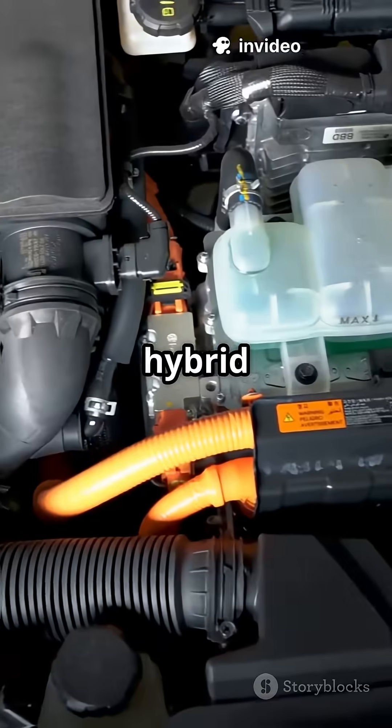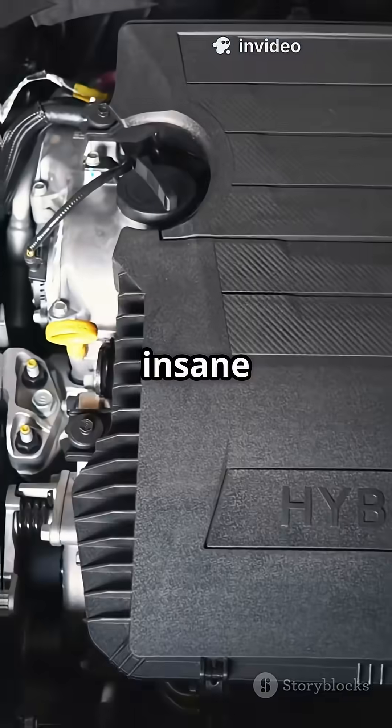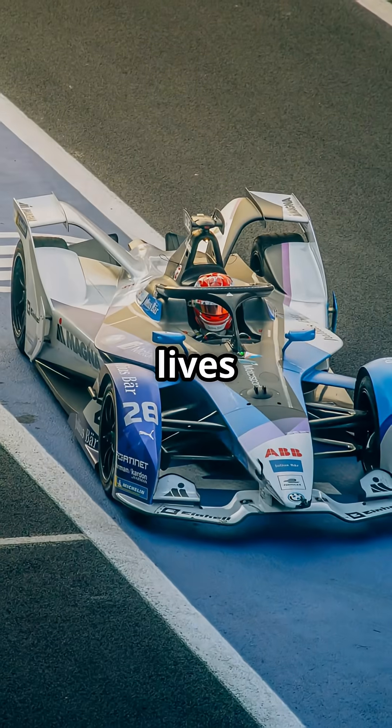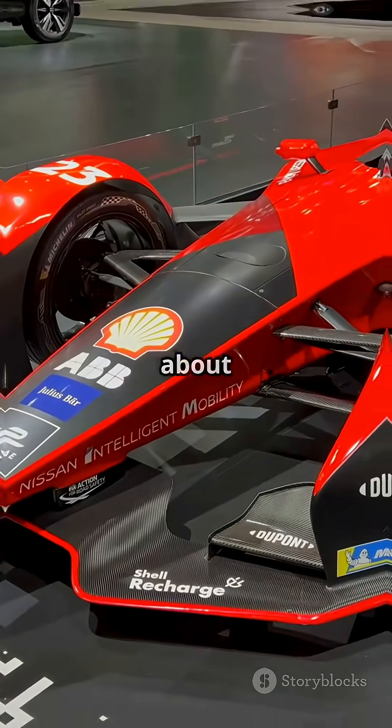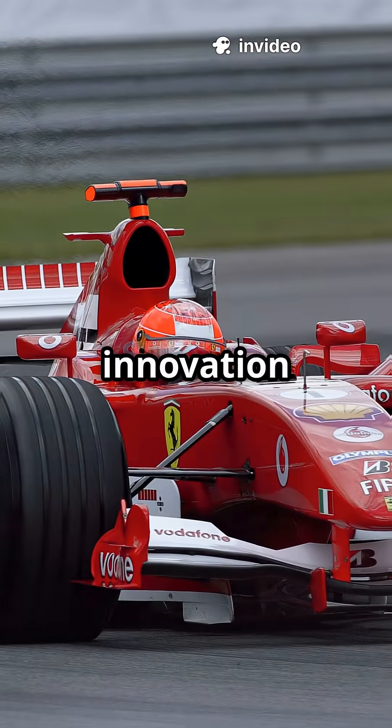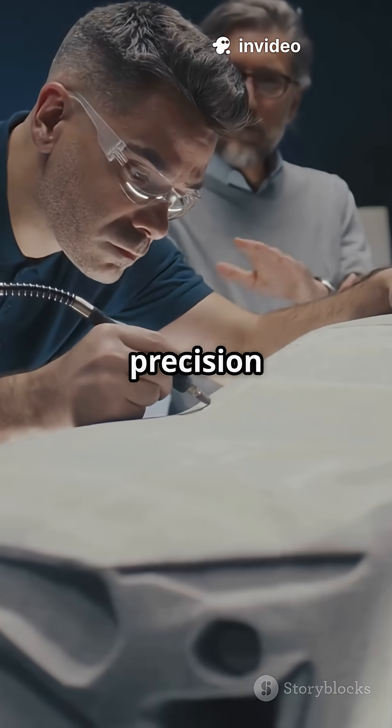By the 2010s, hybrid engines blended insane power with cutting-edge tech. Safety also stepped up — enter the halo system, saving lives and proving F1 is as much about brains as bravery. Now, today's F1 machines are pure innovation: groundbreaking aerodynamics, precision engineering, and a relentless drive for speed and safety.